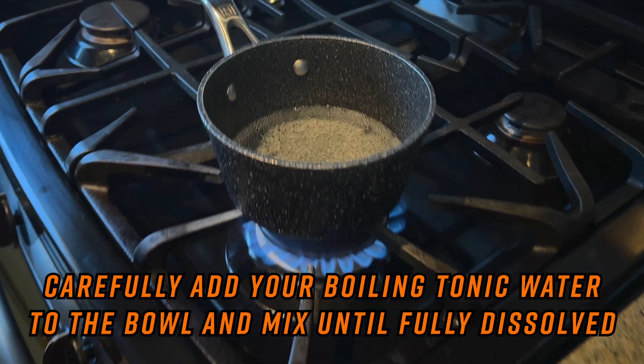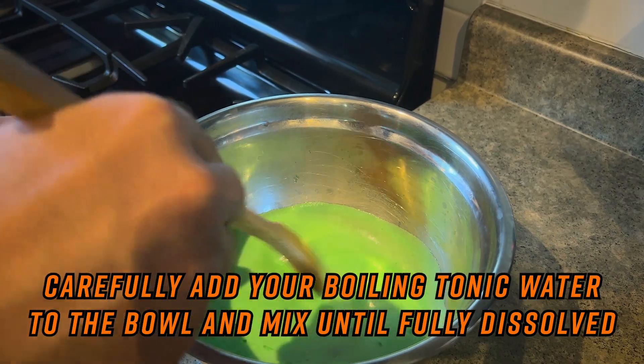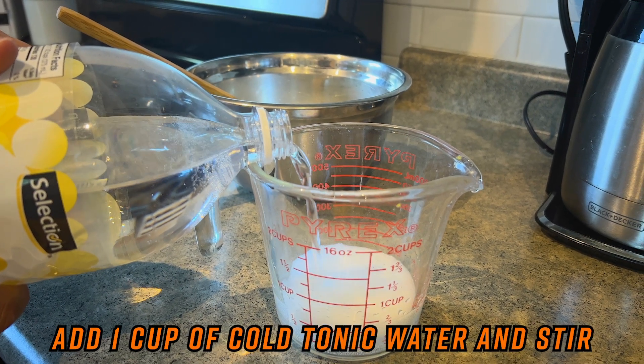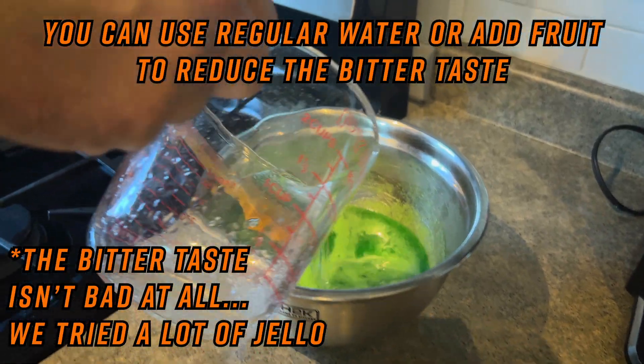When the tonic water is boiling, carefully remove it from the stove and pour it into the bowl with the powder. Stir with a spoon until the jello is fully dissolved. Add another cup of cold tonic water to the bowl. This could be replaced with regular water, which will reduce the bitter taste of the tonic water from the finished jello.